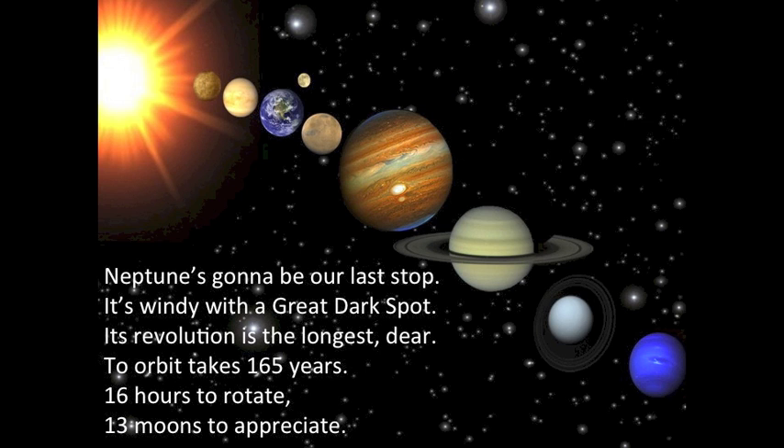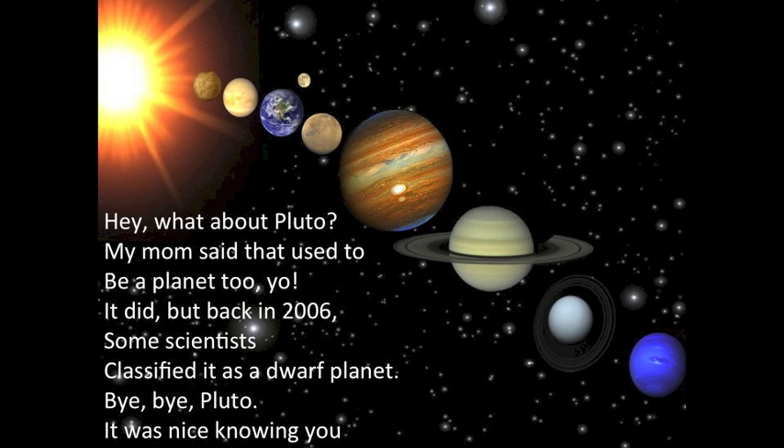Neptune's gonna be our last stop. It's windy with a great dark spot. Its revolution is the longest — it takes 165 years. 16 hours to rotate. 13 moons to appreciate. What about Pluto? My mom said that used to be a planet too. It did, but back in 2006 some scientists classified it as a dwarf planet. Bye bye Pluto, it was nice knowing you.